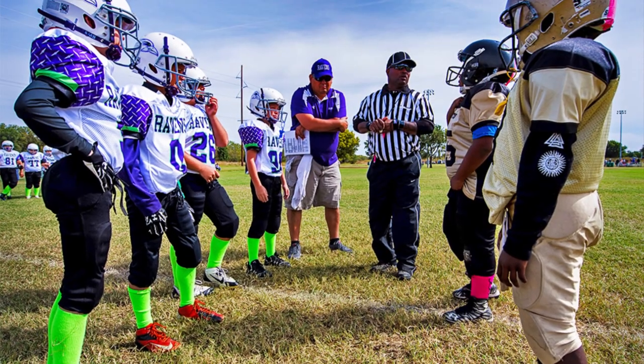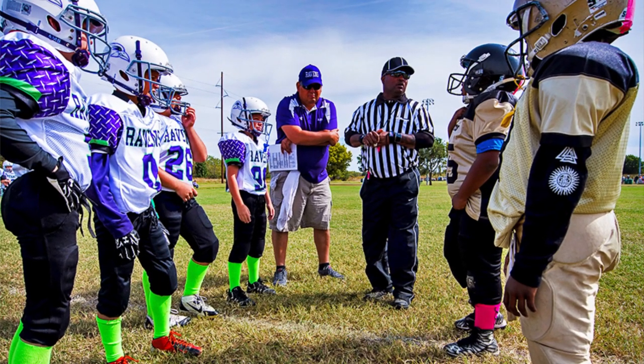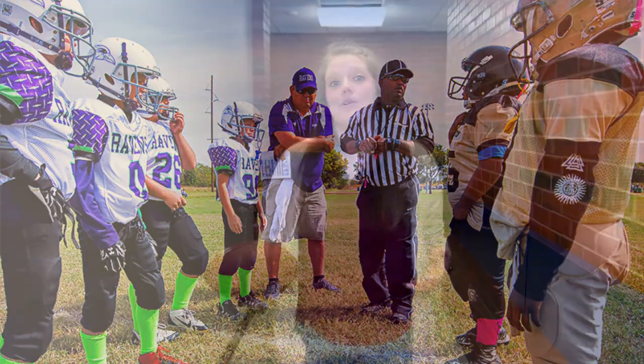Not only does Wichita Park and Recreation offer indoor sports, but we also offer outdoor athletics to keep you fit and strong. Right now we're registering for the Greater Wichita Junior Football League. This football program is available for first through eighth graders and all games are played at the Southlake Sports Complex.